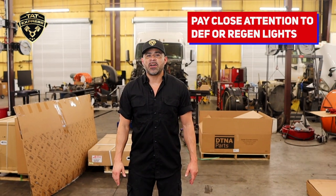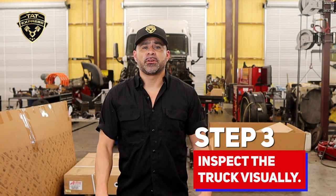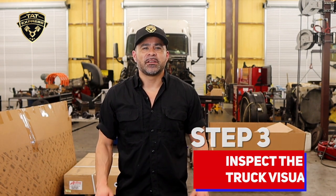Pay close attention to the DEF or regen lights. Step three: inspect the truck visually. Look for loose wires, disconnected hoses, or obvious signs of damage. Also ensure the battery cables are properly tightened, because a loose cable can trigger a check engine light.